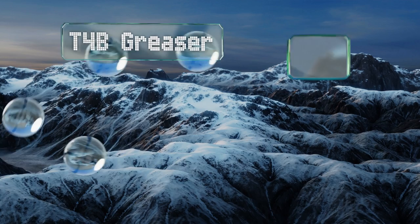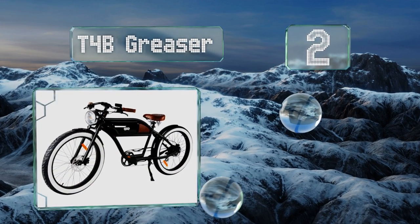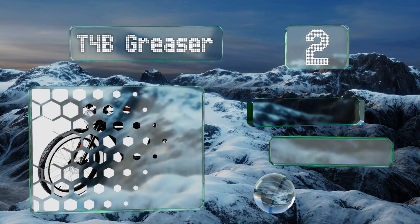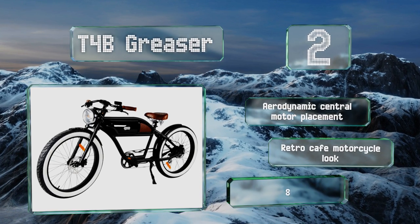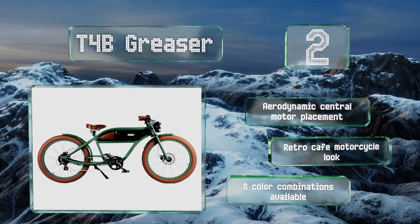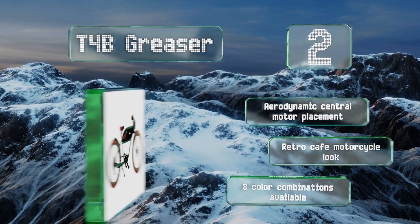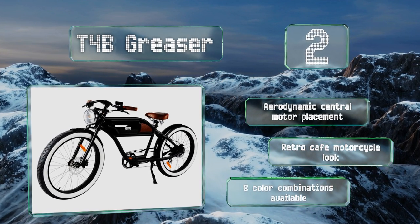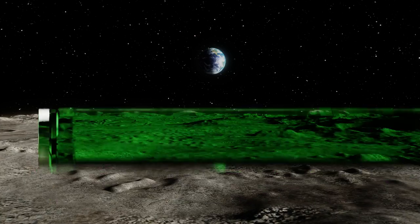At number 2, take your ride back to the future with the sleek vintage stylings of the T4B Creaser. It features a Bafang 500-watt brushless hub drive motor and a 36-volt 13 ampere-hour lithium-ion power supply that can cover as many as 37 miles on a full charge. It offers an aerodynamic central motor placement and a retro café motorcycle look, and is available in eight color combinations.